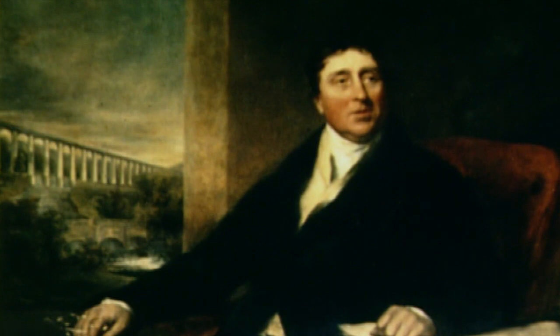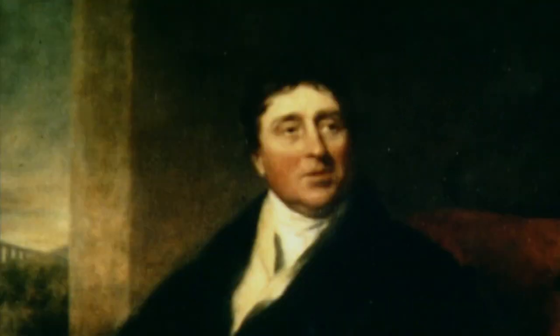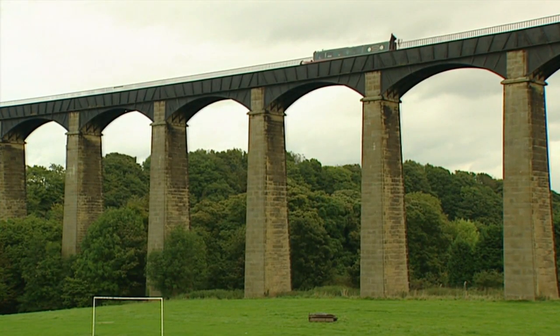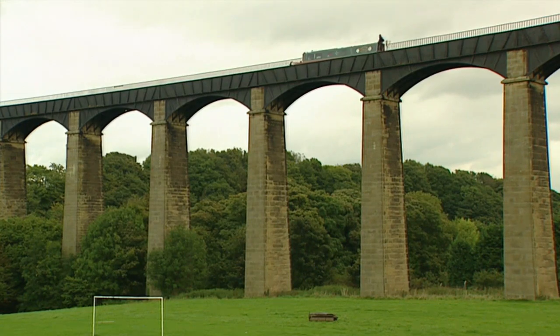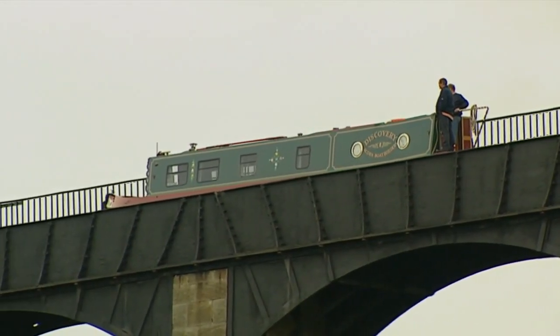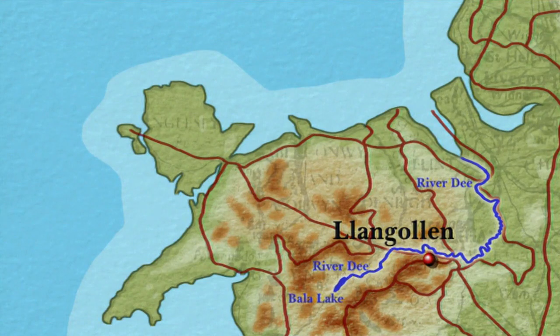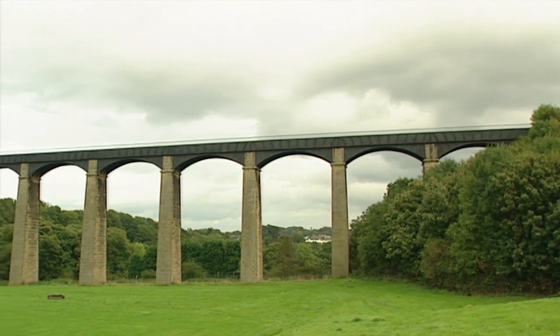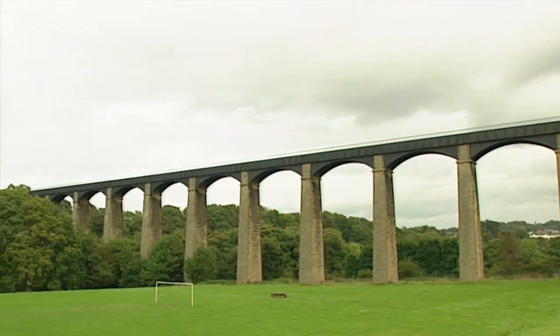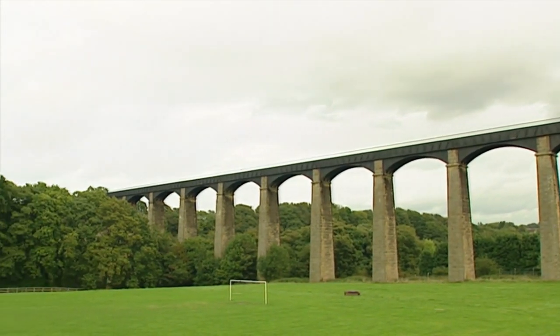Thomas Telford was one of our greatest civil engineers - he built roads, bridges and canals. But one of his most dramatic engineering feats is this thousand-feet-long aqueduct which carries the Shropshire Union Canal across a valley high above the River Dee near Llangollen in North Wales. Nineteen arches, each with a span of 45 feet, carry the waterway over in a cast iron trough.